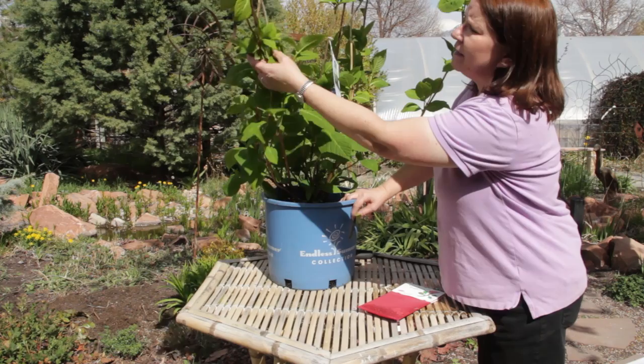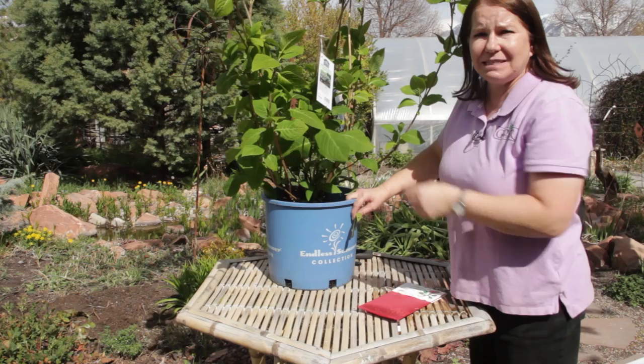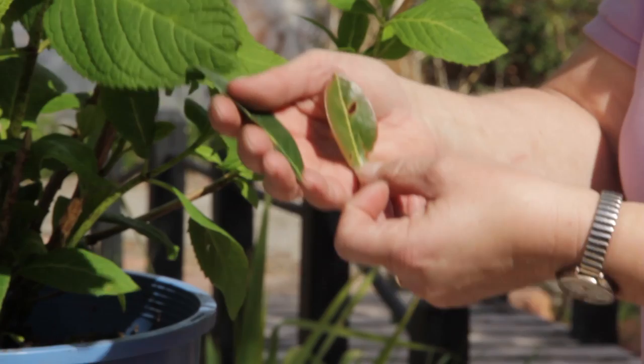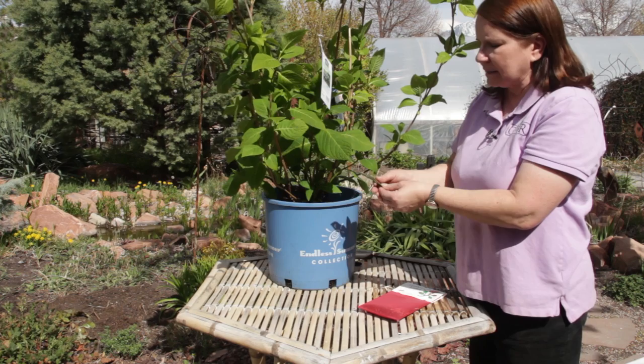Before you decide to use an insecticide, inspect your plant. See if there's any damage. Even if you see insects crawling around on the leaves, look to see if they're doing them any harm. You might find something like these laurel leaves that have been chewed or holes in them like this. If you see leaf damage, that's the time to decide whether or not you need to use an insecticide.